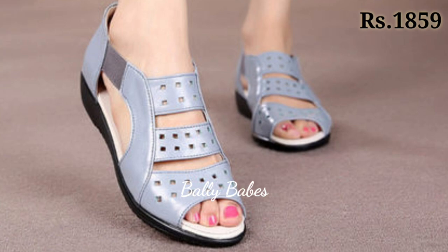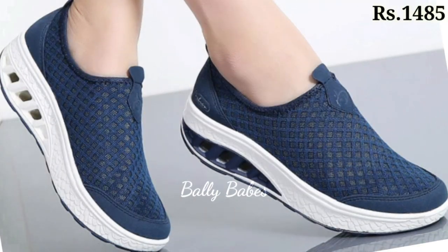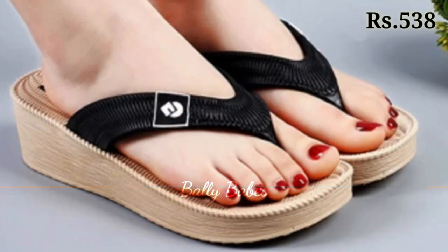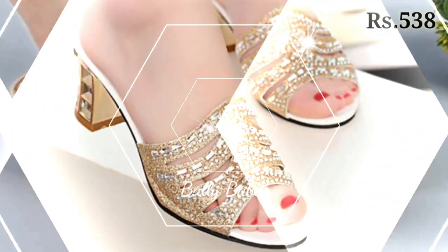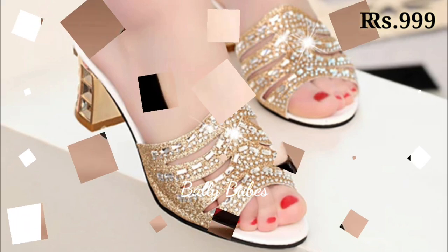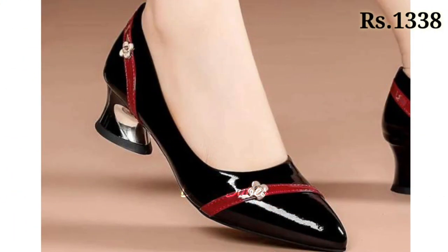The cash on delivery option will also be available, which is a very good option for you. So what are you waiting for? Check out the link and grab these footwear now. If you have any doubts or queries regarding placing an order, the comment section is always available. You can also ask any question on Facebook, Instagram, and WhatsApp.